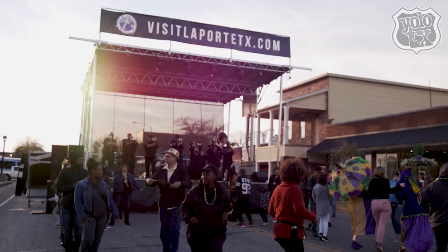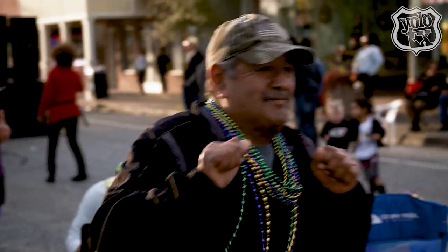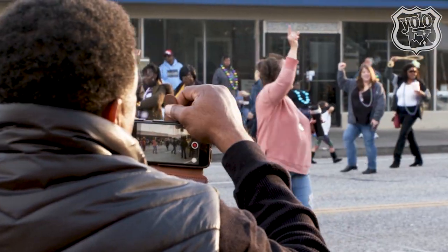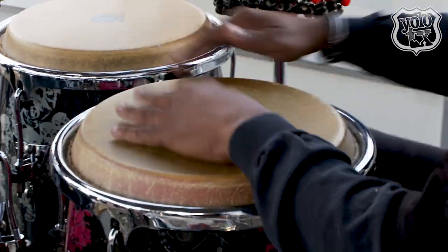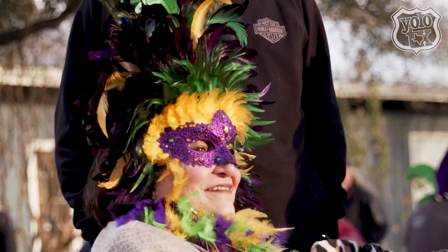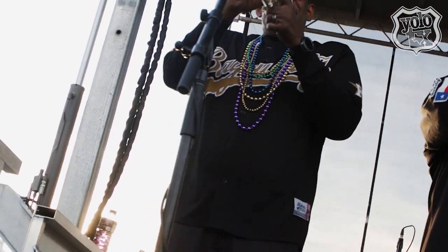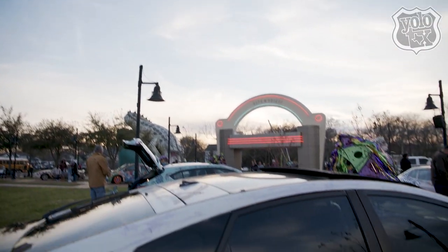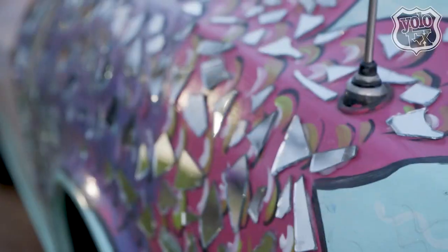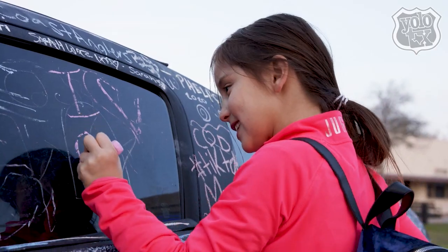Held every year the weekend before Fat Tuesday is La Porte's annual Mardi Gras on Main Street, one of the city's biggest celebrations of the year. And new to the Mardi Gras scene in La Porte is the Car Art Show, where a dozen artists decorate their vehicles with a funky paint theme. It's a show-stopping interactive art gallery on wheels.